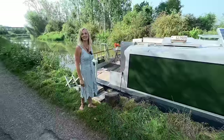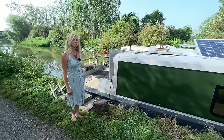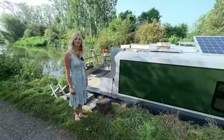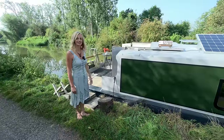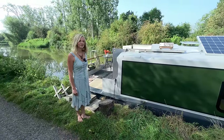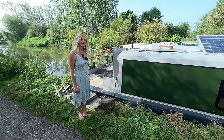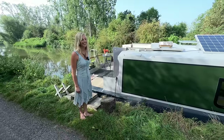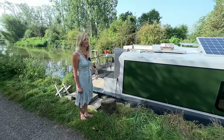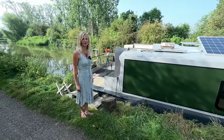My electricity is free in the summer. In winter, I run the engine for two hours a day, which is about 50 pounds a month in diesel to generate the electricity. I don't have a separate generator — a lot of boaters do, but they're very noisy. I run the engine for an hour in the morning and an hour at night, and the solar picks up a bit of power during the day.